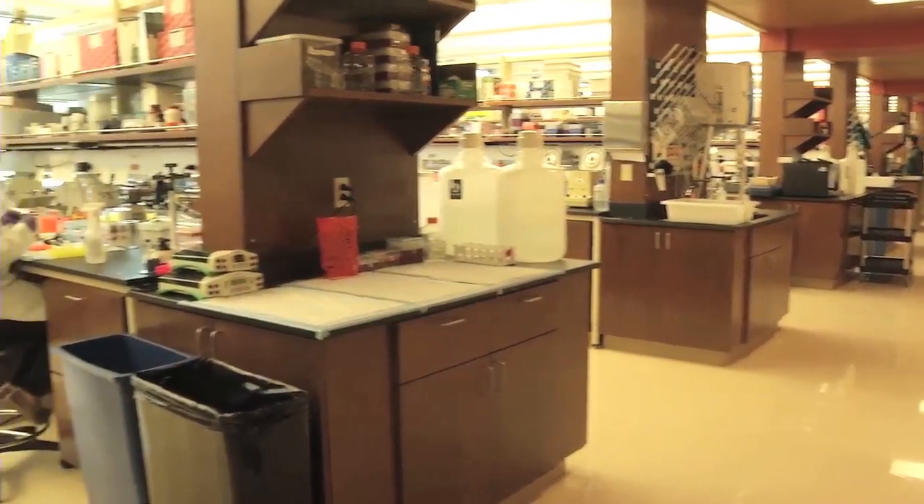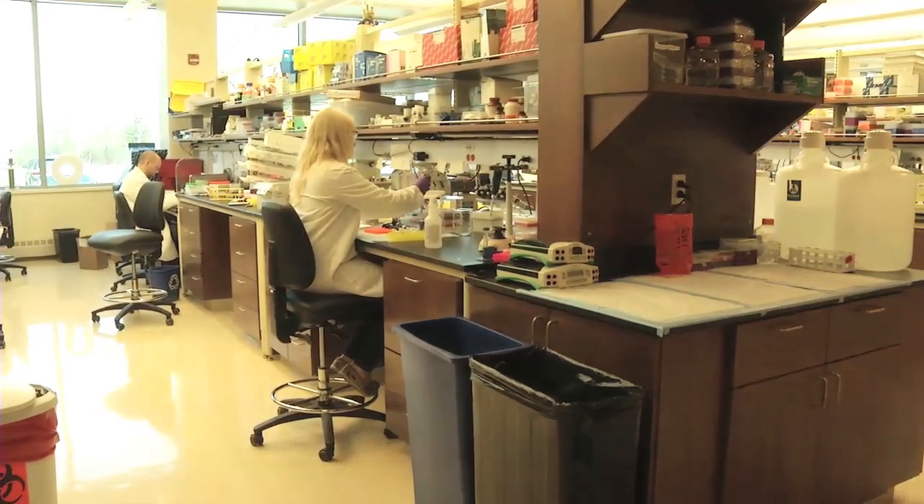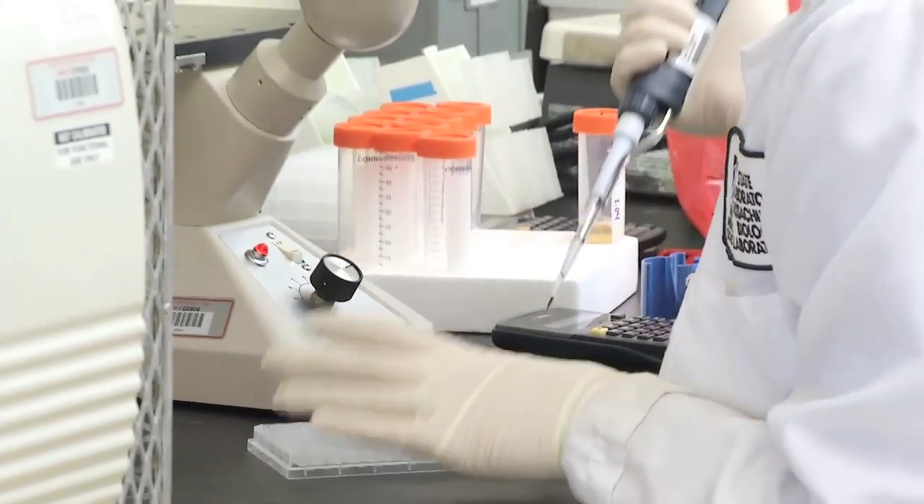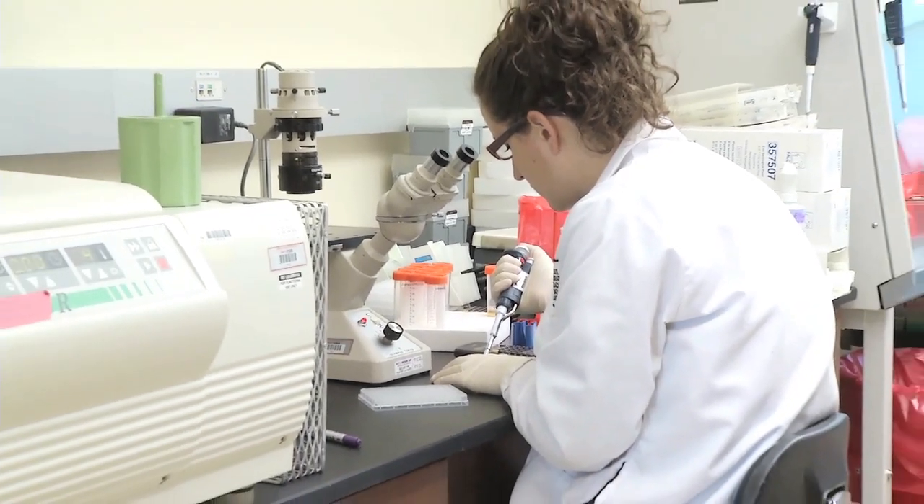Traditionally, what we do is manufacture a medicine according to very stringent standards called GMP — Good Manufacturing Practices — and then package them into pills and syringes and deliver them to people.